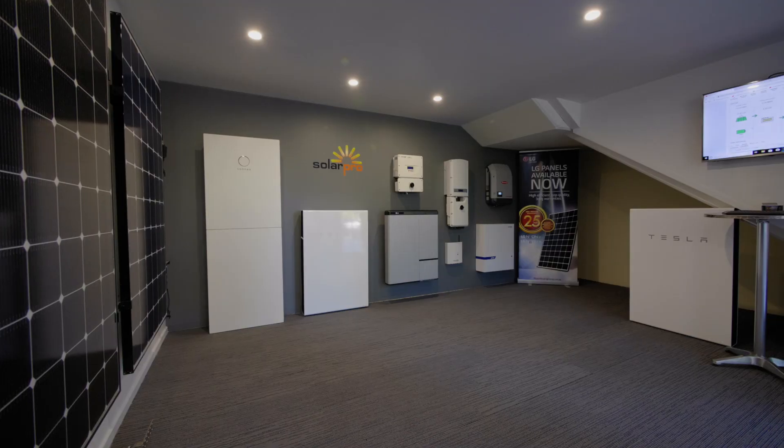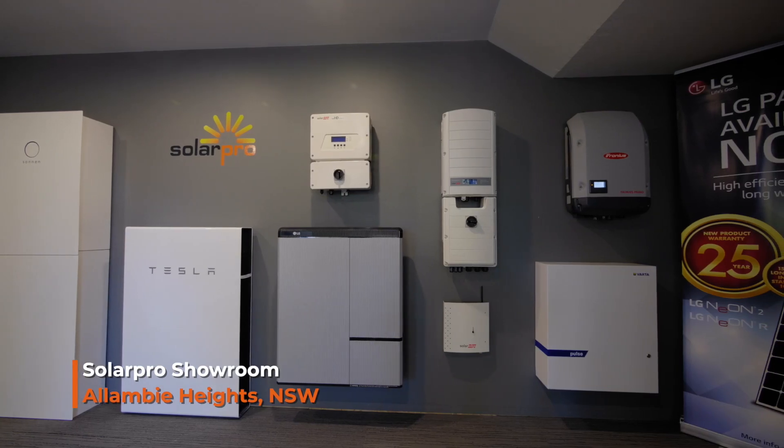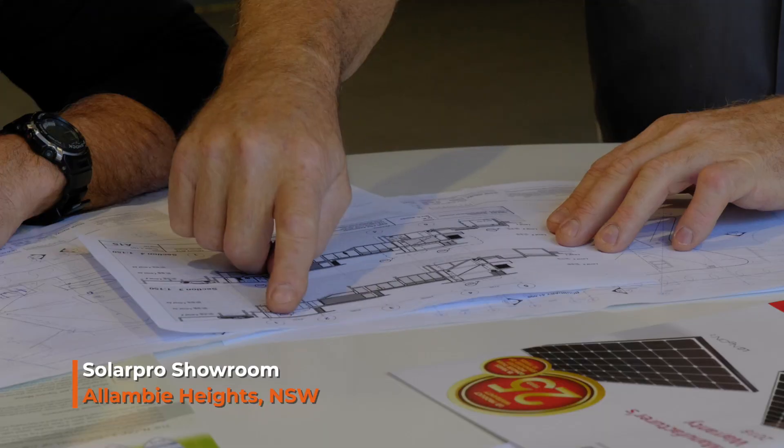If you're in the neighborhood on the northern beaches or north shore, it's well worth the drive to come over and look at our extensive showroom. We've got the largest range of batteries and we can run you through the system, design it for you in-house. You can bring your house plans in or your power bill and we can design a system around it.